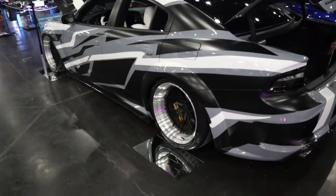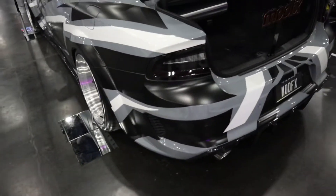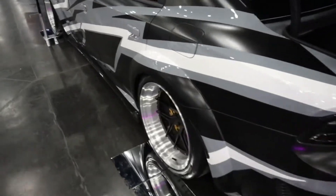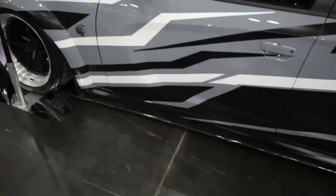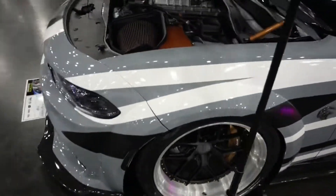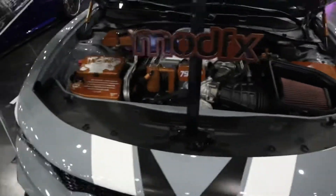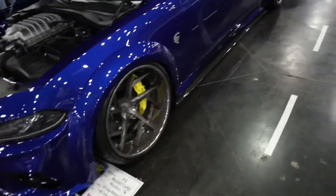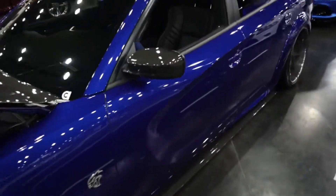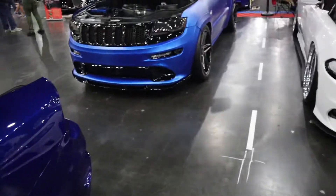I haven't always been the hugest Dodge Charger fan, but a Hellcat — and this wrap is pretty sweet actually. That real mix up, man. That is one clean build. And then we have the good old Trackhawk in the back here. Nice color.